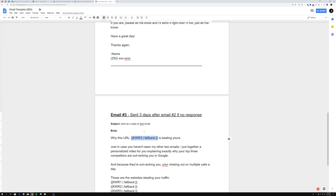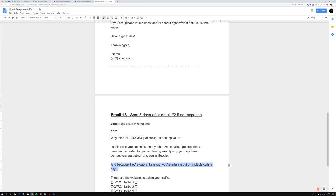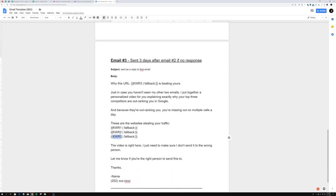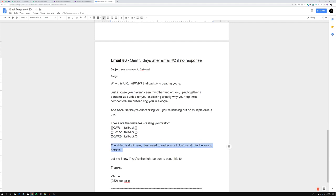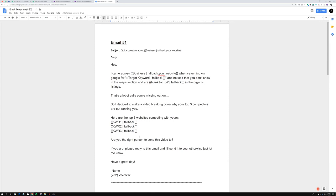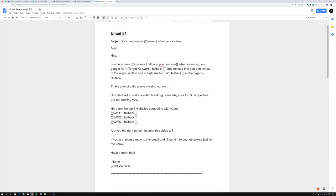Then email three says: 'Just in case you haven't seen my other two emails, I put together a personalized video for you explaining exactly why your top three competitors are outranking you on Google. Because they're outranking you, you're missing out on multiple calls a day. These are the websites stealing your traffic.' Then the three competitor URLs again. 'The video is right here. I just need to make sure I don't send it to the wrong person. Let me know if you're the right person to send this to.' My overall philosophy is to write these as a peer, not as a salesperson — I don't pitch anything.